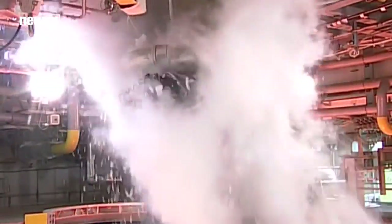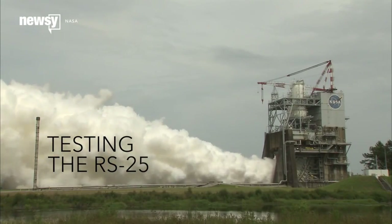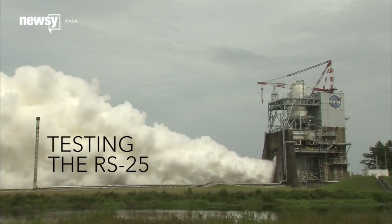If it isn't broken, don't fix it. That's the mentality at NASA, which is test firing the RS-25 rocket engines that will serve as the main engines for the Space Launch System.